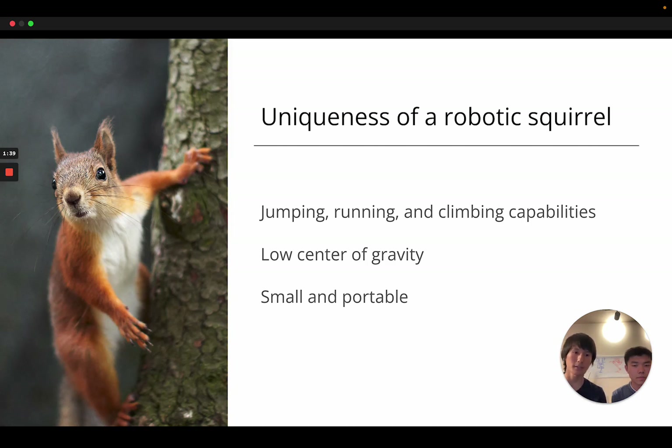It's also small and portable compared to other similar robots, and this will make it so that us two, as just a two-person team and not a full robotics lab, are able to develop this more easily.